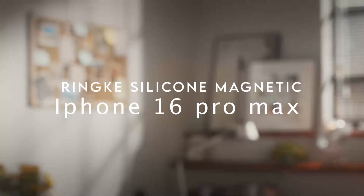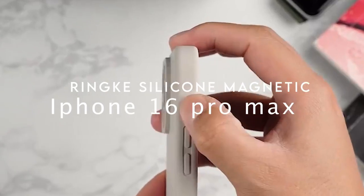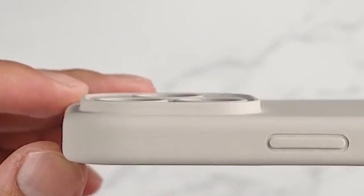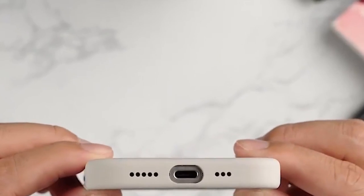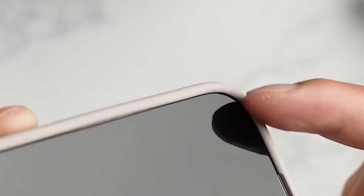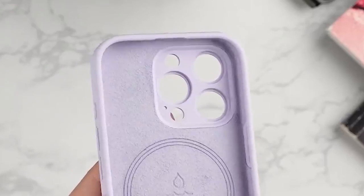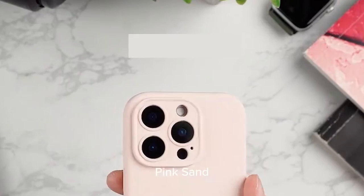On number 5, Rinke Silicone Magnetic. Let's talk about the Rinke Silicone Magnetic case — a top pick for MagSafe lovers. It's compatible with MagSafe, which means seamless wireless charging every time. The hidden inlaid magnetic ring keeps your device locked in place, so no more worrying about it slipping off.